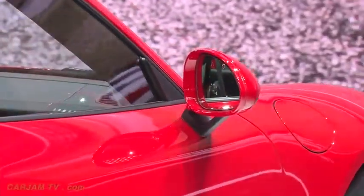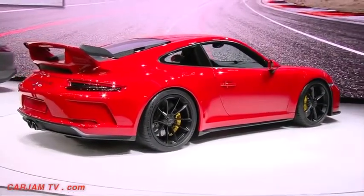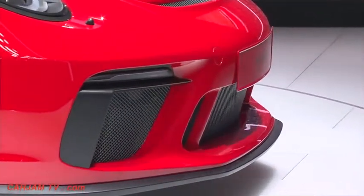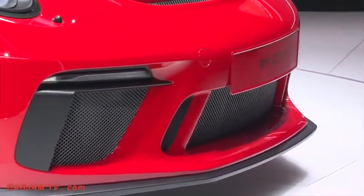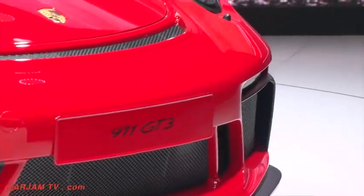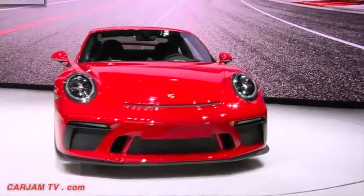Equipped with PDK, the new GT3 accelerates from 0 to 100 km/h in just 3.4 seconds. But the GT3 isn't just about the numbers — it's about that direct connection between car and driver. It's rare these days. GT3 customers really crave that feeling, so we've listened to them and will offer this GT3 with a manual. Whichever transmission you choose, you will get a road-going race car that feels truly alive.